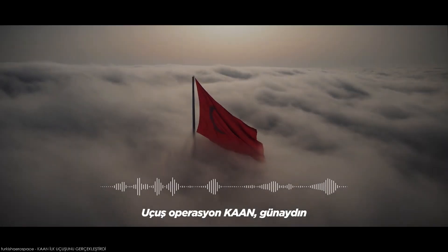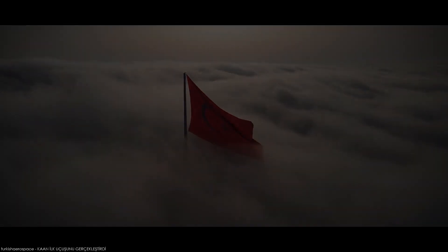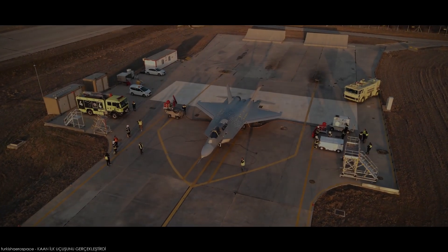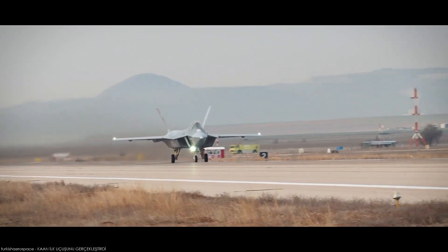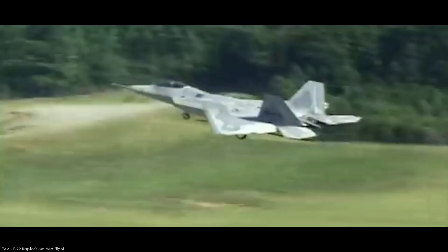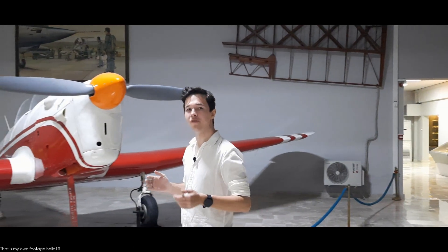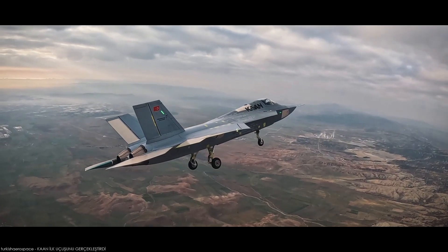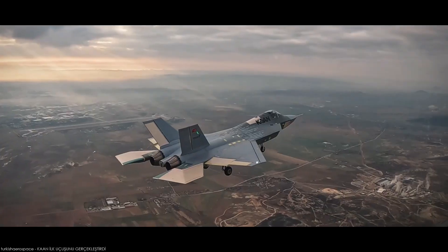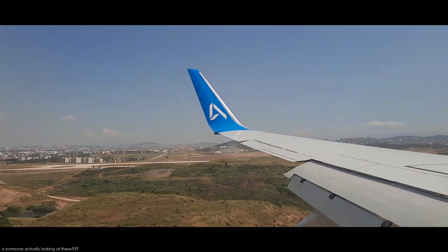Turkey. Even though it is one of the oldest air forces in the world, not many people know a lot about it. But one recent event has sparked the attention of many for just a brief moment. Earlier this year, the long-awaited Kaan has completed its maiden flight in Ankara, joining the US, Russia and China. So I wanted to find out how a country can go from this to their first ever domestically-built fighter jet being a fifth-generation aircraft. Well, for that I need to go all the way back to the Ottoman Aviation Squadrons.